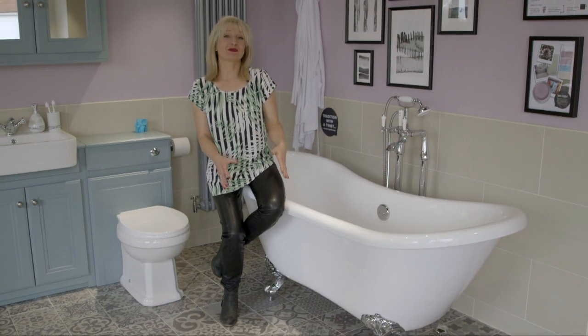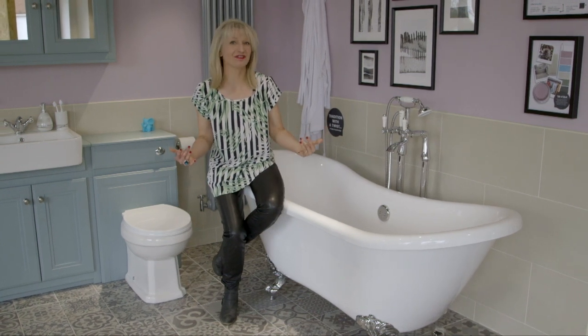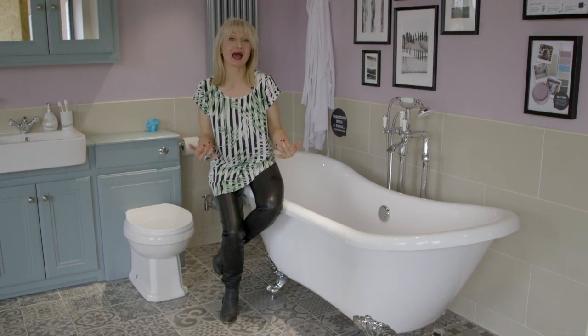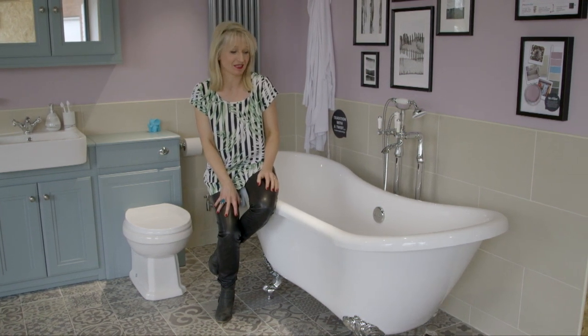One of the things I really like about the Soak showrooms is it doesn't really feel like a showroom. This does not feel like a bathroom set — it feels like an actual bathroom, and a very aspirational bathroom at that.